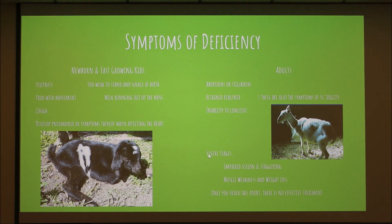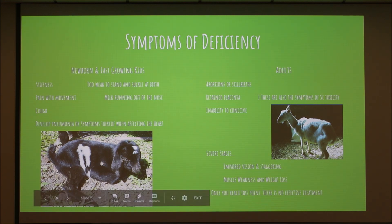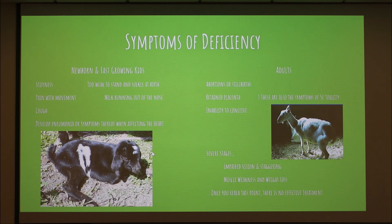Some symptoms: white muscle disease can affect both newborns and adults, but you're going to see it more in newborn and growing kids. You'll see a lot of stiffness, not a whole lot of movement, or it'll be difficult for them to stand. They can also develop symptoms similar to pneumonia, but that comes from the disease already affecting the heart — and if it gets that far, we really can't turn back.